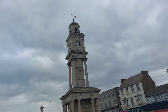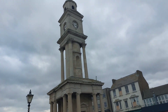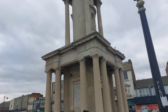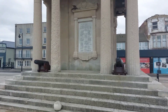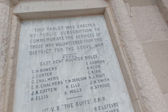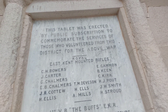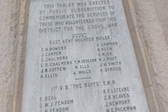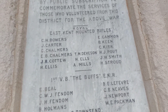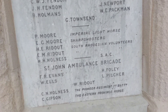Here guys is the Herne Bay clock tower that we were looking at from further up the bay. It's quite impressive for a clock tower — we've got a few cannons around the front here as well. The time is correct on it as well. Check this out guys — so we've got South Africa 1899 to 1902 at the top. This tablet was erected by public subscription to commemorate the services of those who volunteered from this district for the above war — the South African War: Royal Kent, Royal East Kent Mounted Rifles, the 1st VB, some the Buffs, EKR, and St John's Ambulance Brigade.